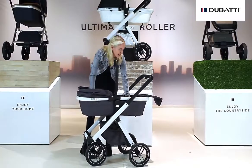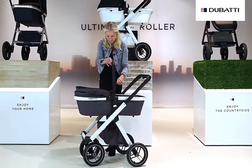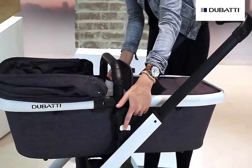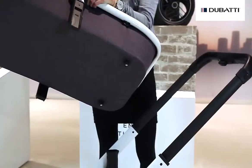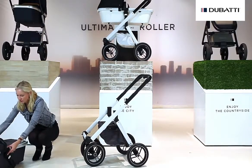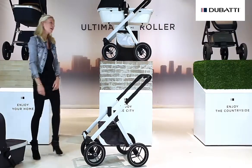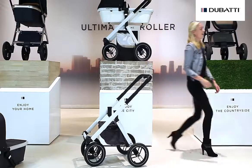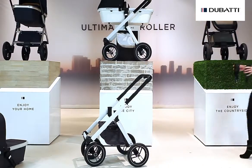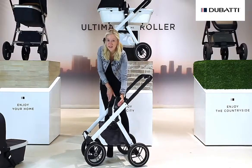The carry cot can easily be removed by using just two buttons. You can place it on any surface you want. The car seat adapters are separately available; you can use them for the well-known brands Cybex and Maxi Cozy.